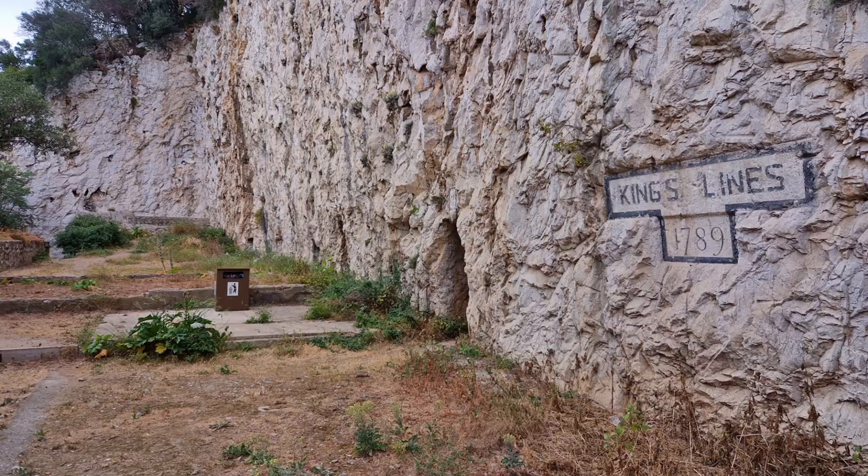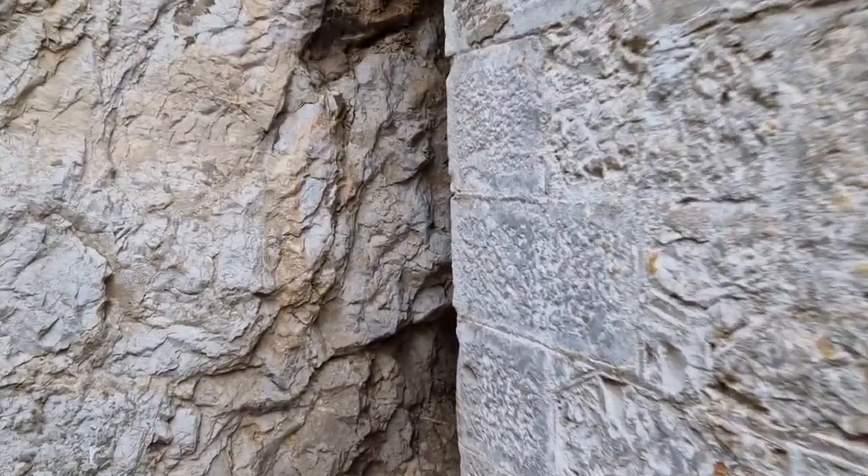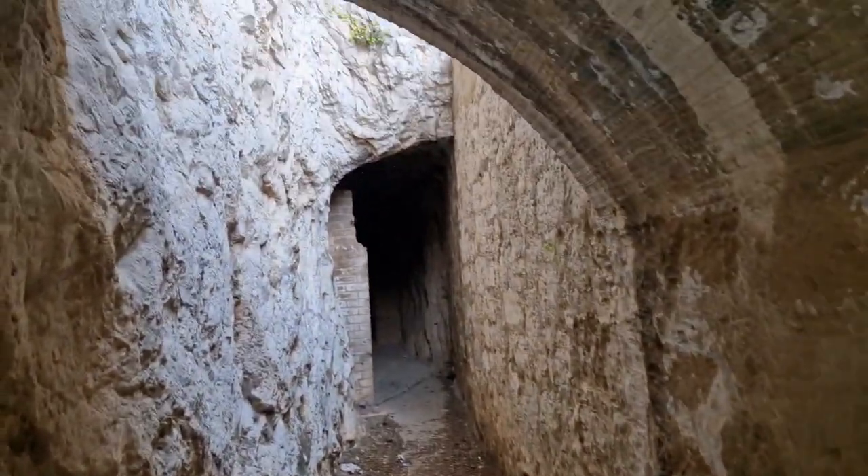I'm at the King's Lines 1789 and there are quite a few little entrances leading into the cliff, with quite a few tunnels going off. We're just going to see what we can find in here. I think mainly 18th century, these were dug out by the looks of it. Looks like water tanks, I think, so this is probably Second World War era.